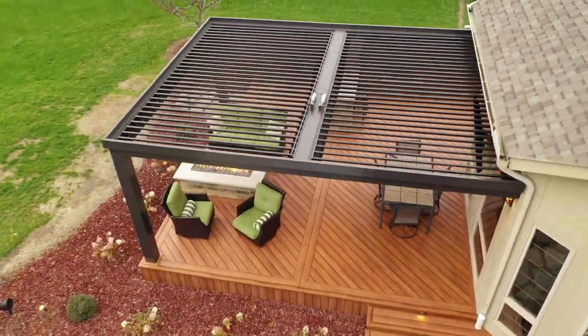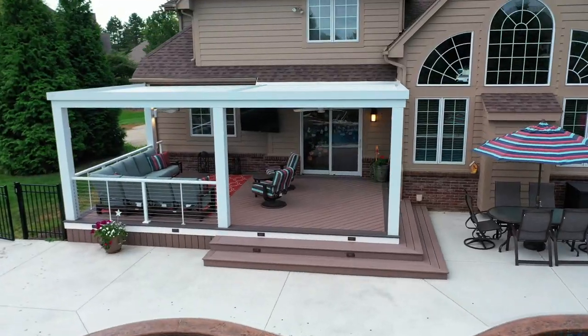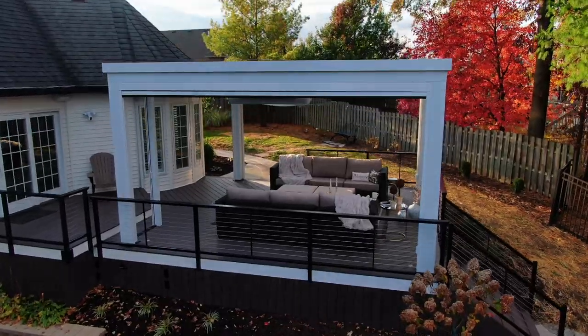Pergola X is designed to integrate seamlessly with the look of your home. From small patios to large outdoor spaces, Pergola X has you covered.